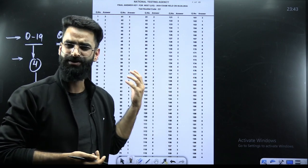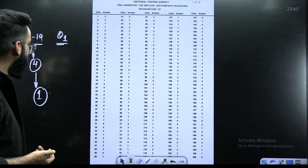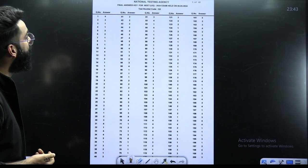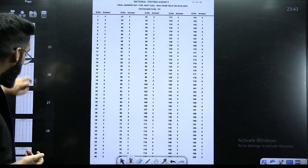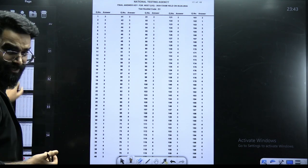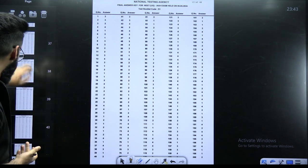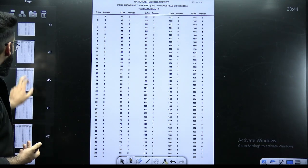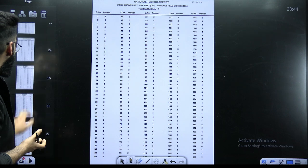NTA posted this update on their site. The answer keys for all booklets are given — test booklet codes Q1, Q2, Q3, Q4, Q5, Q6, R1, R2, R3, R4, R5, R6, S1, S2 and so on — all uploaded on the official NTA site. Right now you may be unable to check because the site has crashed due to high traffic, but in about an hour and a half you should be able to access it.